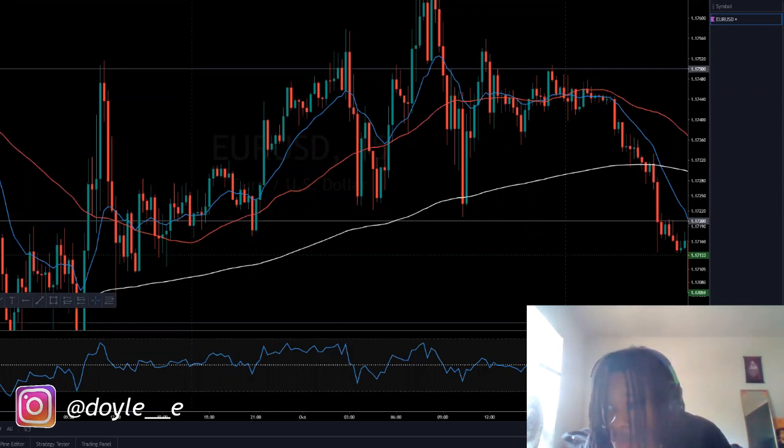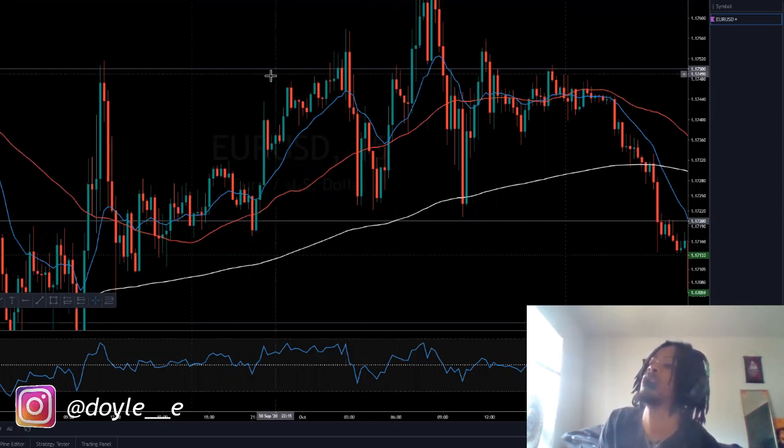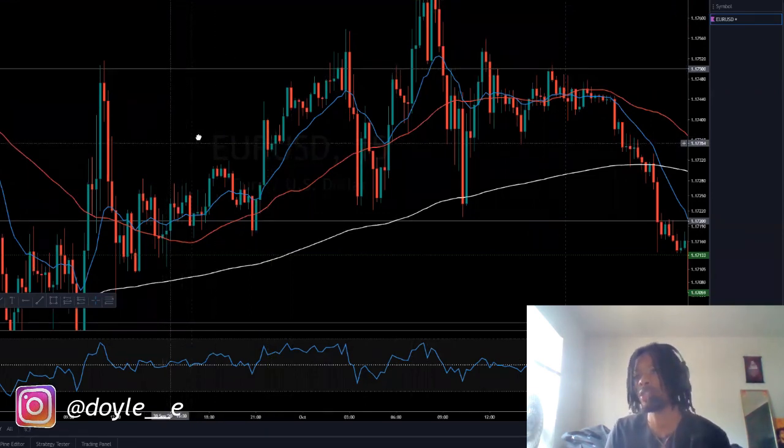Testing one two three. I know y'all are probably tired of me just talking to the camera, so I need to show y'all some stuff on the charts. Today we're gonna be talking about candlesticks, man. The most important thing is the candles, because if you don't understand candles you can't make money — you don't know where the direction of the market is going. Right now I'm on a 15-minute chart.